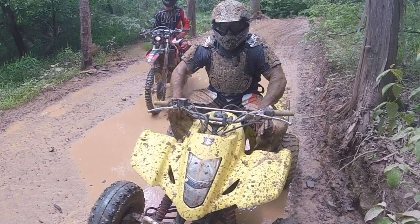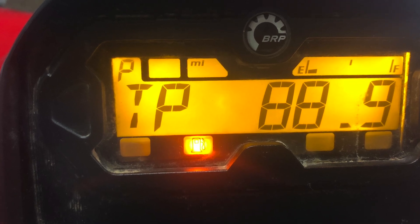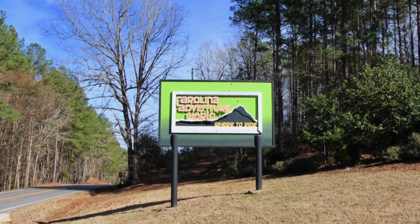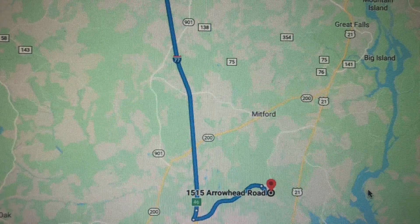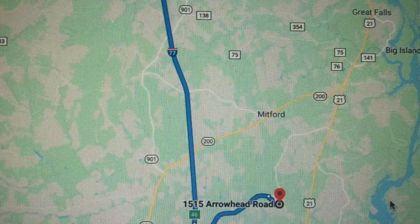Welcome to my latest where-to-ride video, alternatively titled '90 Miles in Two Days and One Night at Carolina Adventure World.' Carolina Adventure World is located near Winnsboro, South Carolina, off exit 46 from Interstate 77, and is easily accessed in less than three miles from the exit.